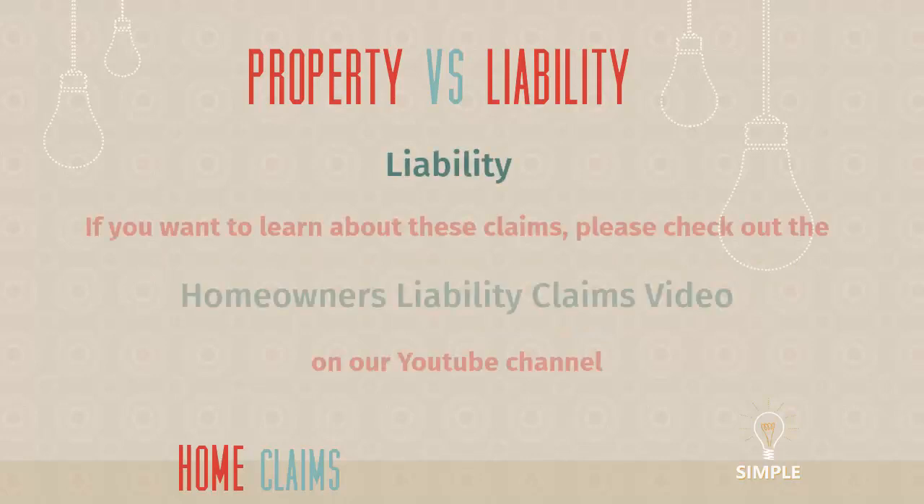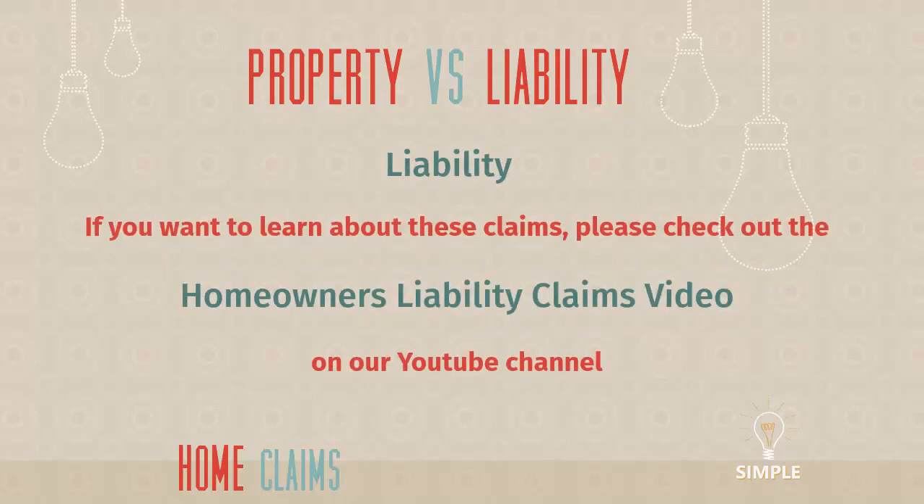I want to stop right now and say: if you want to learn about liability claims, please check out the homeowners liability claims video on our YouTube channel — you can click right here to watch that video right now. I didn't want to make this video too long, so the rest of this video is all about property coverage — coverage for bad things that happen to your stuff.